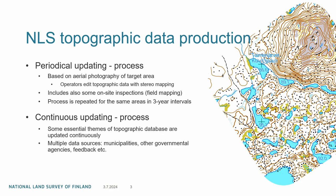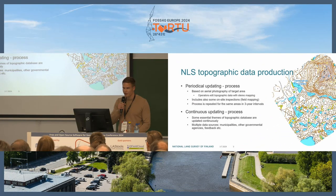For topographic data production in NLS, we have two processes to collect topographic data. The first is the periodical updating process, which is based on aerial photography of a target area. In this process, operators edit topographic data with stereo mapping, which also includes some field mapping. This process is repeated for the same areas in three-year intervals, and we take aerial images of these same areas on the same three-year interval, covering almost all of Finland.